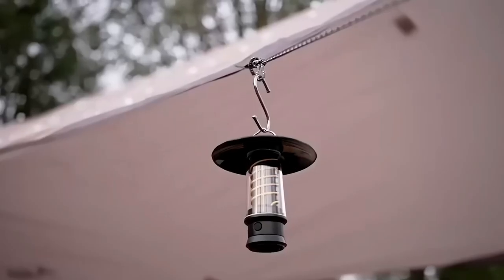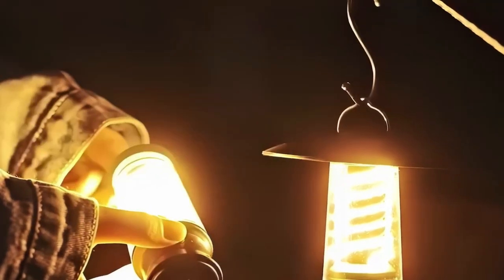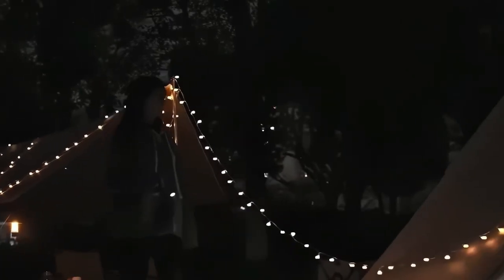Add a touch of vintage charm to your camping trips with this classic-inspired Camping Lantern. It offers several lighting modes to create the ideal ambiance regardless of the weather conditions. Plus, the built-in flashlight is perfect for food preparation or as a direct light source.